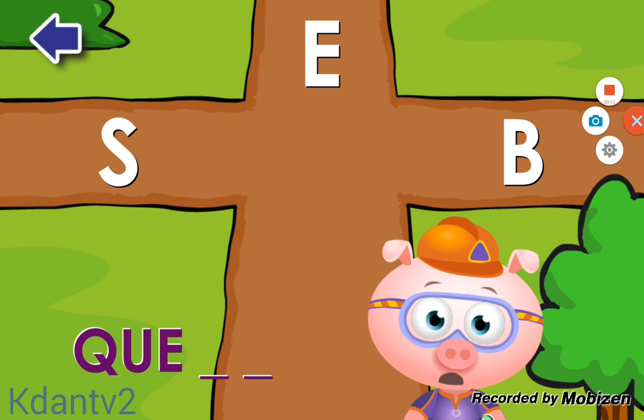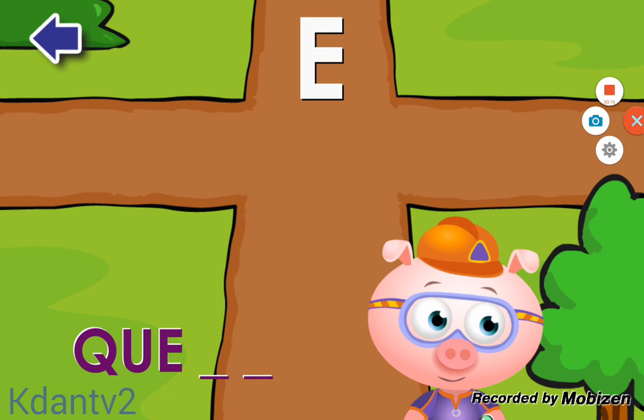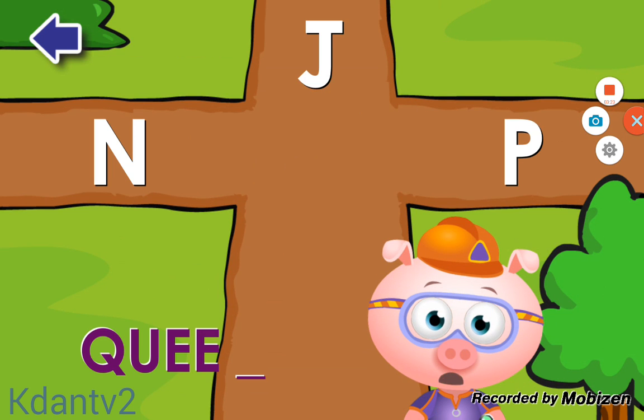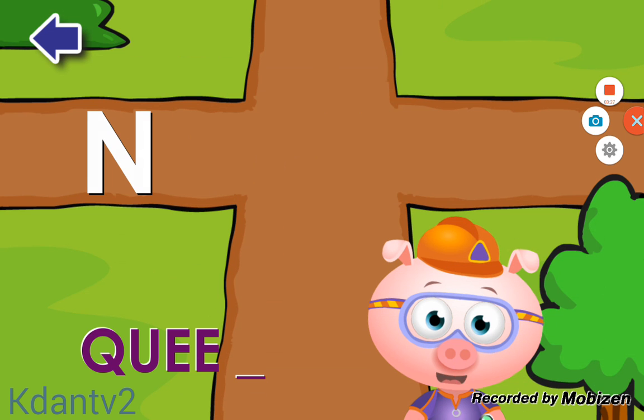Do you see the letter E? E. Amazing! Do you see the letter N? N. Great!